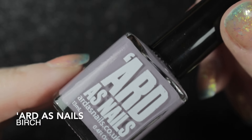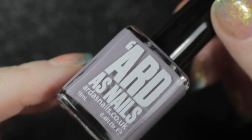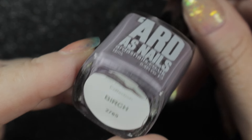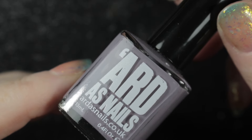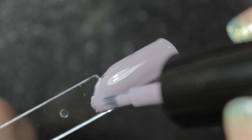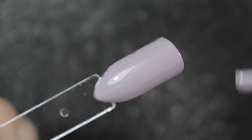Then we had another Arda's Nails — this one is called Birch. This is just the sort of colour that I really, really love: that sort of slightly purple grey. I'm sure I'm going to get a lot of use out of this one and, as usual with Arda's Nails creme polishes, it has a fantastic formula.